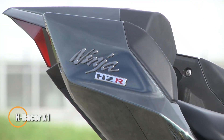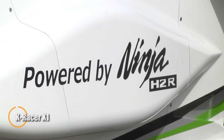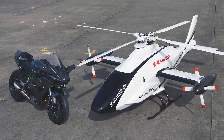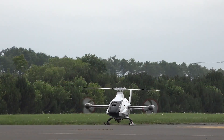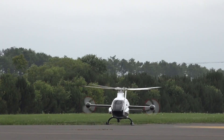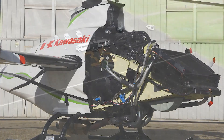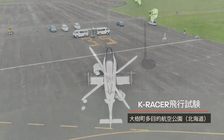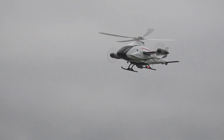Kawasaki is set to revolutionize cargo transport with the K-Racer X1, an autonomous VTOL aircraft that fuses advanced technologies from across the company's engineering divisions. Powered by a 1,000 cc supercharged Ninja H2R motorcycle engine delivering roughly 310 horsepower, the K-Racer X1 is designed for challenging environments — from rugged mountain ranges to disaster-stricken regions — offering a fast, reliable solution where conventional delivery methods fall short.